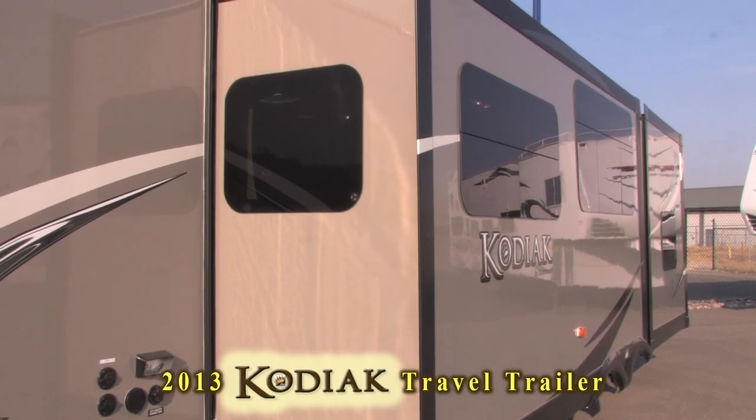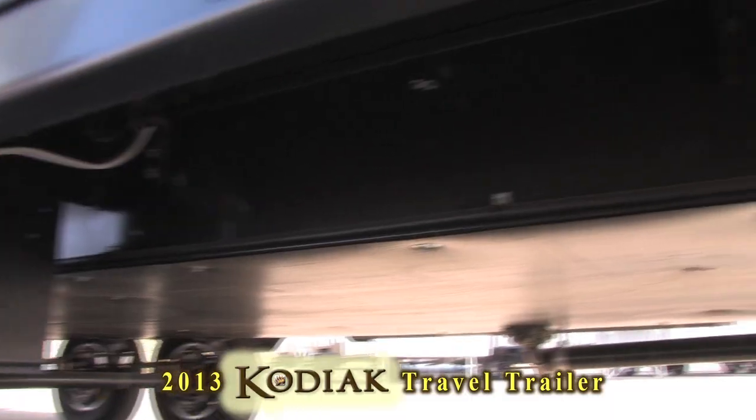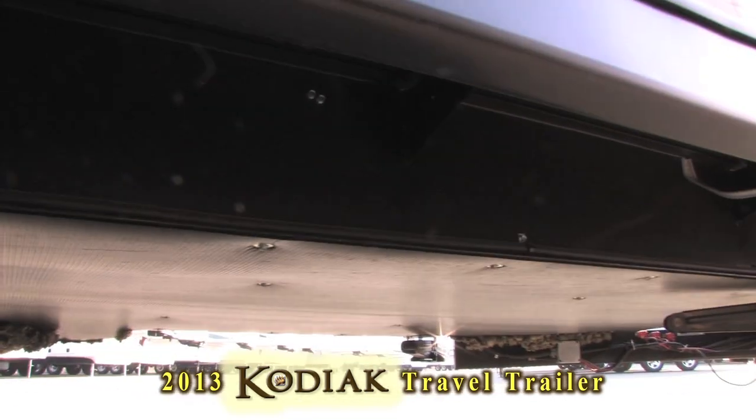If you like camping late into the season, the fully enclosed heated underbelly will help keep you warm during those cold fall nights.